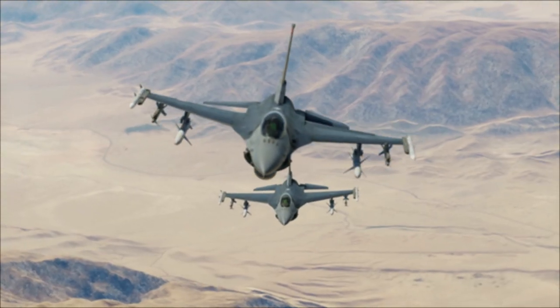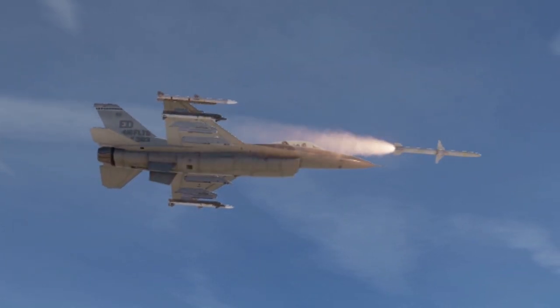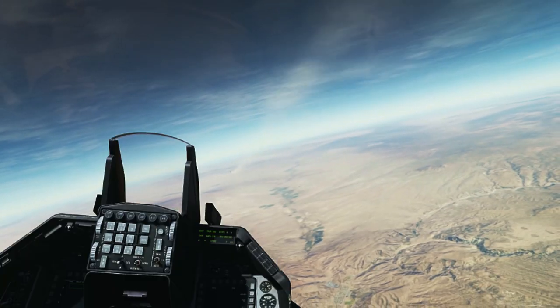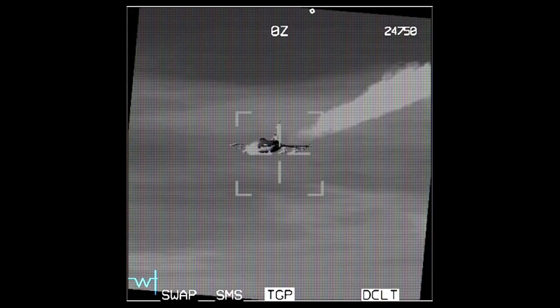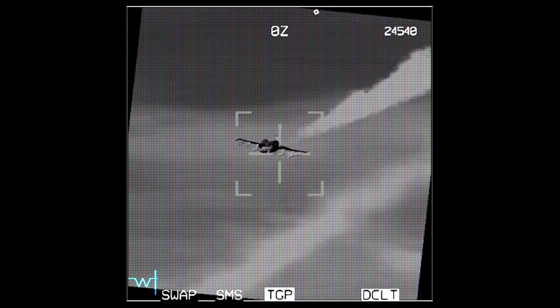The F-16CJ's offensive punch comes from the AGM-88 HARM missiles it carries. It also carries a HARM targeting system, which allows the Wild Weasel pilot to fire his HARM missiles from longer range and with greater accuracy.